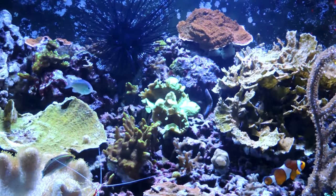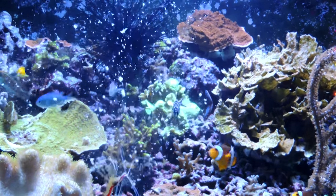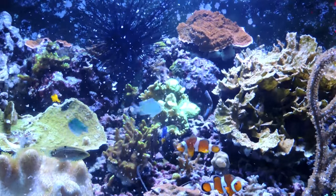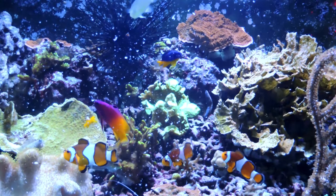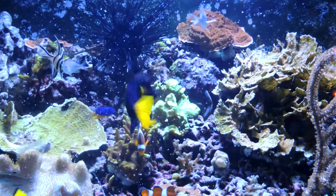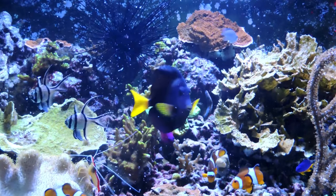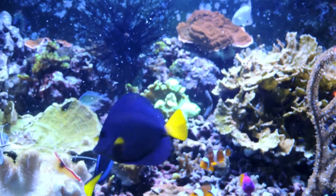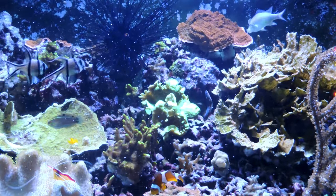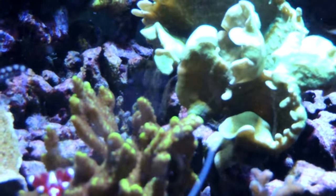But come feeding time, this guy will absolutely get in there amongst the big fish and eat. A big tank, a wrasse, or anything will not scare this little guy off — he will absolutely be in the middle of the pack. What I feed my clown goby is the LRS Reef Frenzy product. He just loves the little frozen pieces.